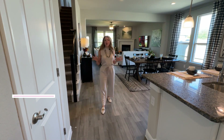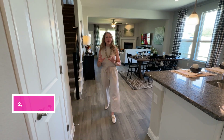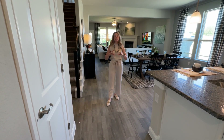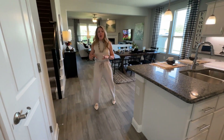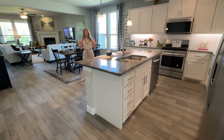This D.R. Horton home is about 2,800 square feet, five bedrooms, three bathrooms, and it's around $480,000 to $500,000 depending on things that you may want to add to the home. Let's make our way into the heart of the home which is going to be the kitchen and the living room — always my favorite areas.